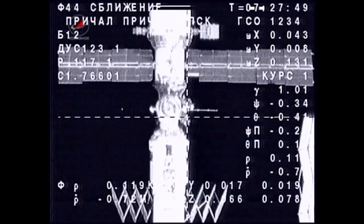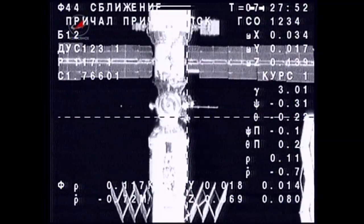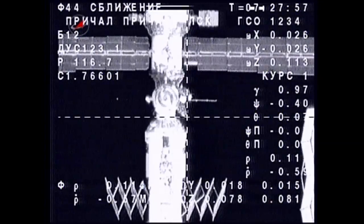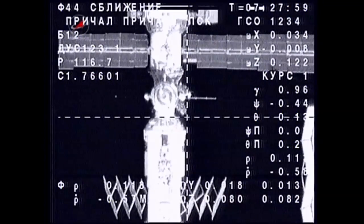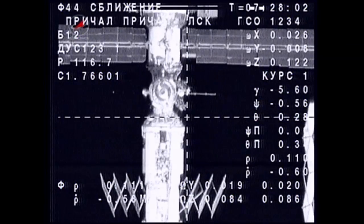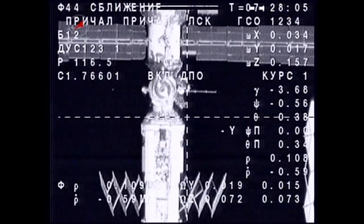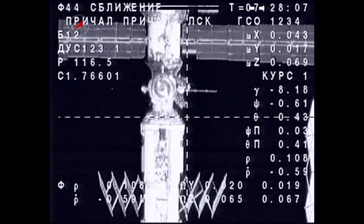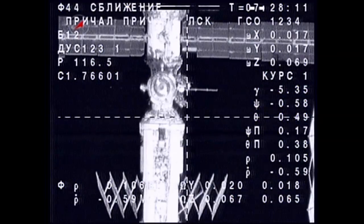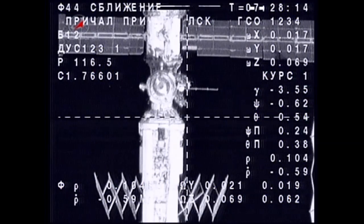Right in the middle of the crosshairs you can see the docking port — that's the Poisk module facing space on the Russian segment of the International Space Station. The Soyuz is now just 113 meters away from contact and capture, everything proceeding very well in this automated approach that has been flawless to this point. We have a very good visual on the docking interface.